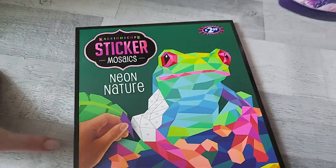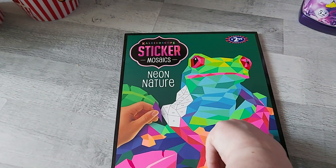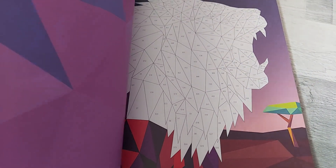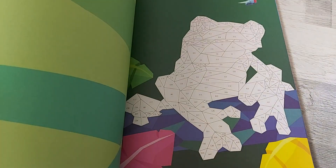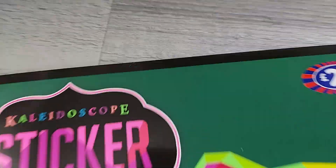Okay, next up — bits for the girls. I got this sticker mosaic book and it was £2.99. Basically you have all the stickers and you've got numbers, and you have to stick the stickers on the matching numbers. I thought it will keep them quite busy, and it was £2.99.